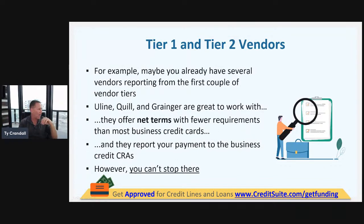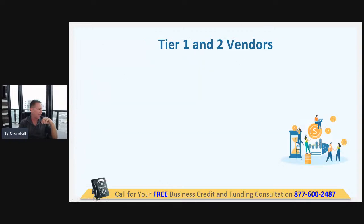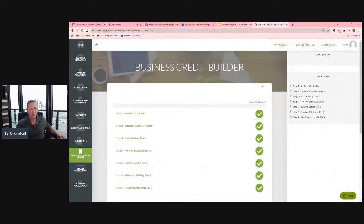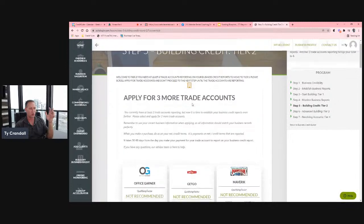How you can take years off the process really comes down to tiering the accounts you're applying for. In our business finance suite and business credit builder, we've got tier one, tier two, tier three, tier four. You can't get tier two vendors until you've actually got enough tier one vendors on your business credit reports. You've got to have a certain number of accounts to qualify for each tier.